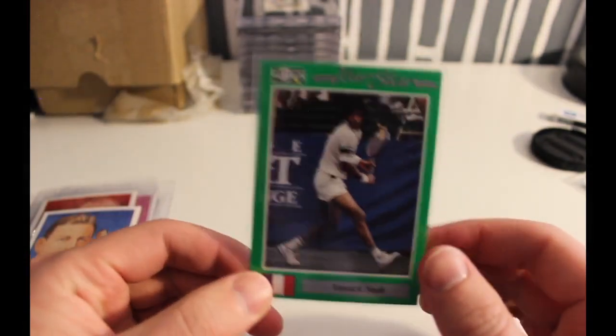Hey everyone, welcome to the video. I've just got a quick little mail day today — a couple cards I got in from COMC and then another one from eBay that kind of fits with the theme.